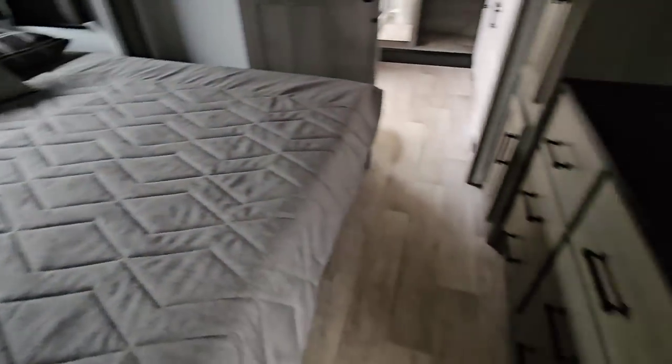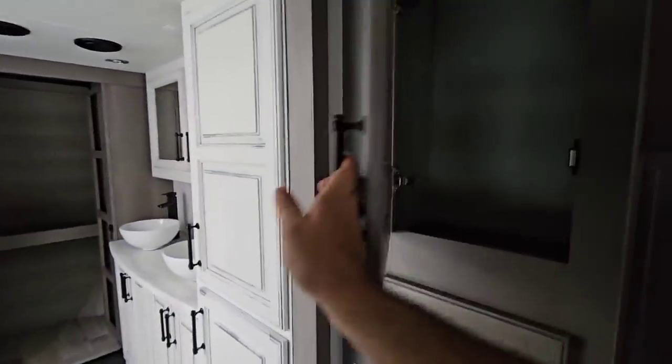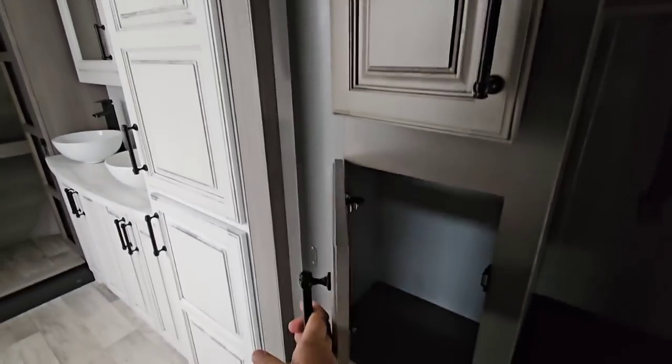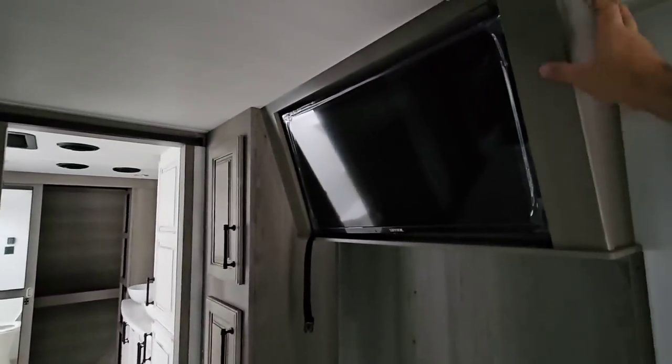On the other side of the bedroom you have more wardrobe storage, six drawers and three cabinets — all soft-closing. There's a TV already in place, nicely trimmed off, and your AC unit is up here as well.